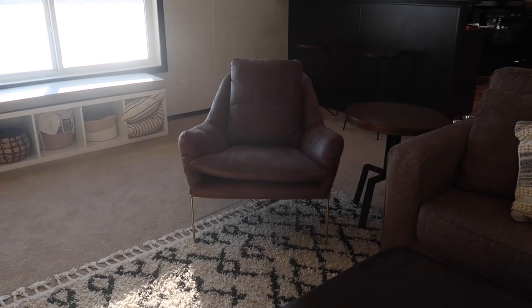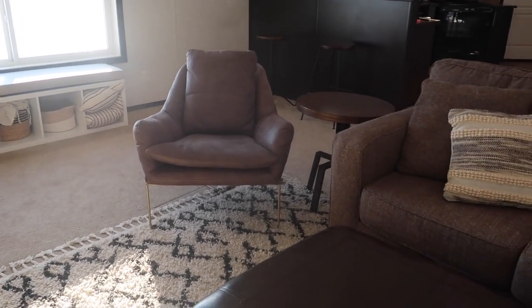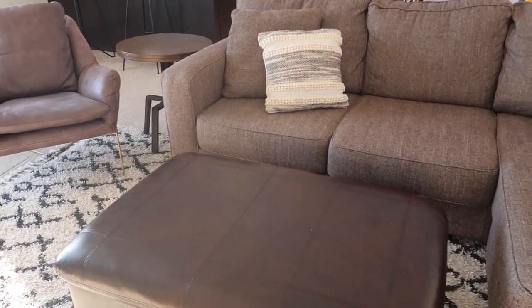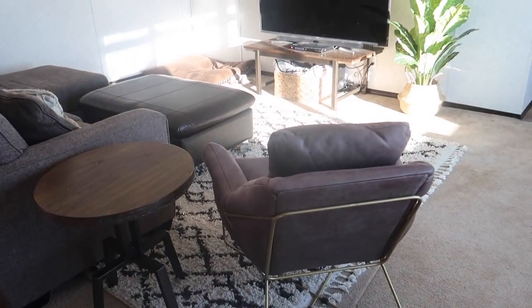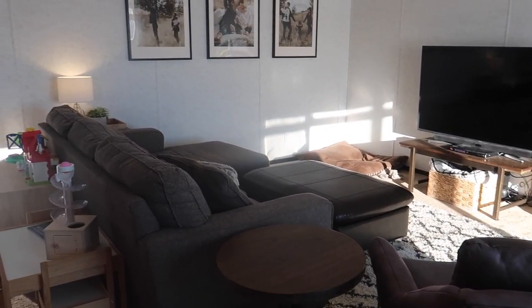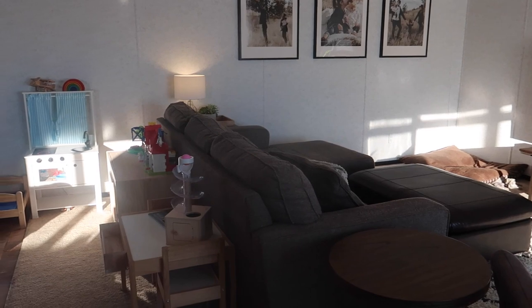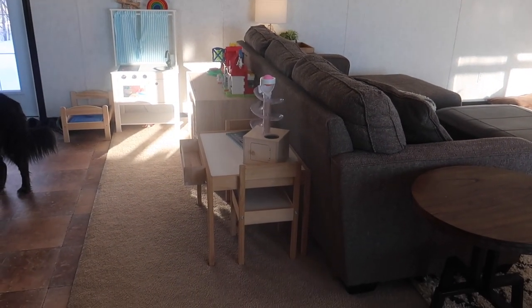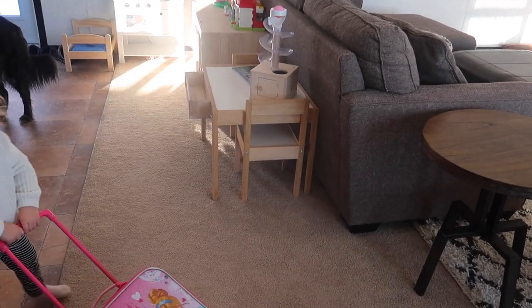The storage bench under the window we made out of an IKEA shelf — I did a video on it. It just adds some extra seating and extra storage space for living in a smaller home. If you're wondering where all the toys are, they are tucked in behind the couch. I did this so that the girls had their own designated play area that's away from the living room but still there.